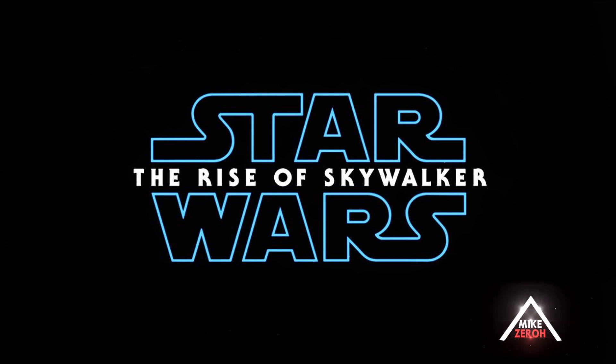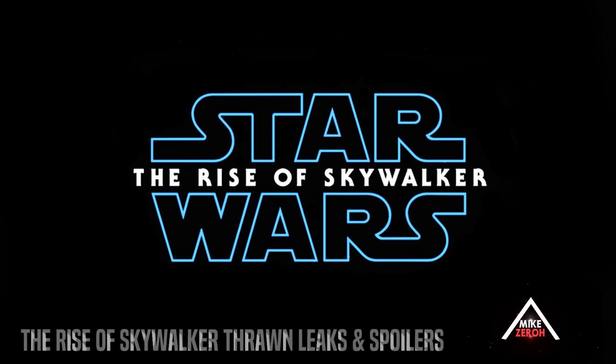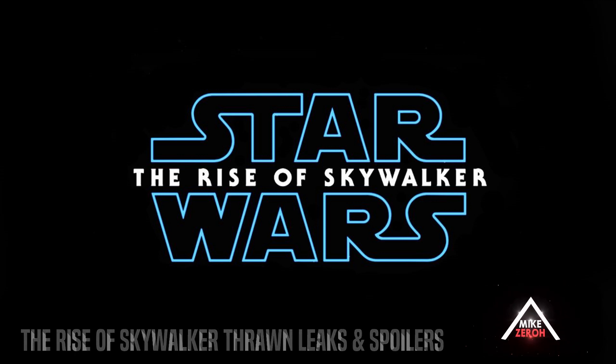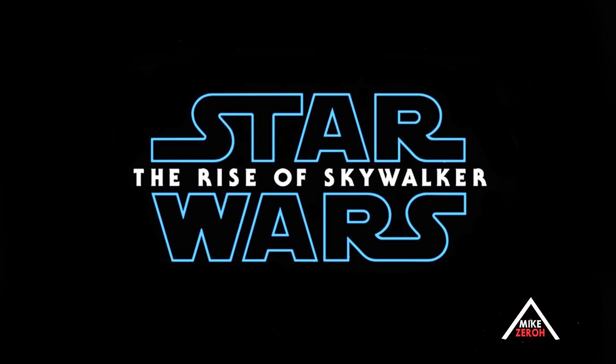Star Wars: The Rise of Skywalker is now just 49 days away from its official release by writer and director J.J. Abrams and Chris Terrio, as well as creator George Lucas. This is Mike Zero — make sure to subscribe if you're new to the channel for future Star Wars content.